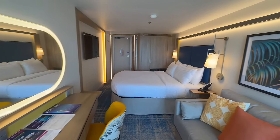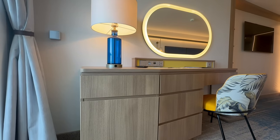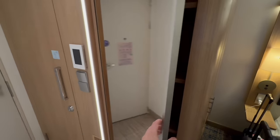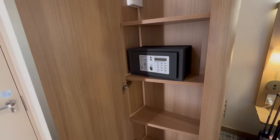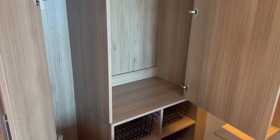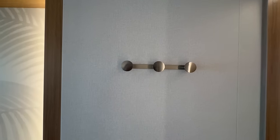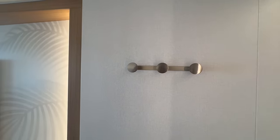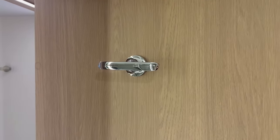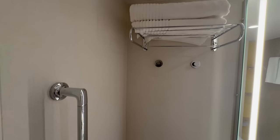For this cruise cabin, we absolutely love the amount of storage. There are little nooks and crannies, shelving units, everything you can think of — from drawers to little places to hide things behind a mirror. There are so many places to put your odds and ends. On top of this, there are a ton of hooks. Royal Caribbean did you a solid and brought the hooks for you — they are all over the place, from inside closet spaces to on the walls.